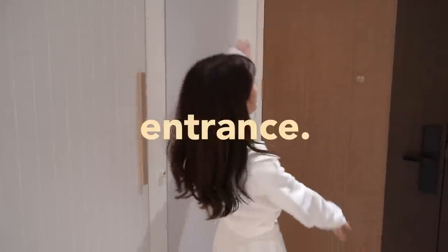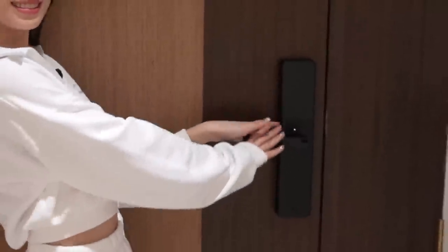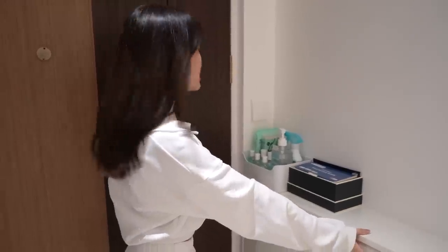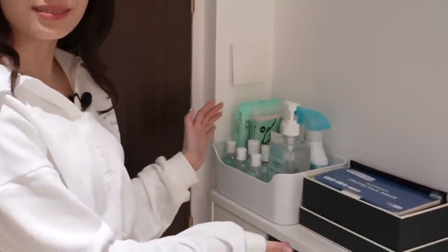Let's start off with the entrance. This is the door and we have the smart lock from Gannon. Then this area is the shoe and extra shoe cabinet. And then we have this — it's the Covid season right, so we have this 100% protection.